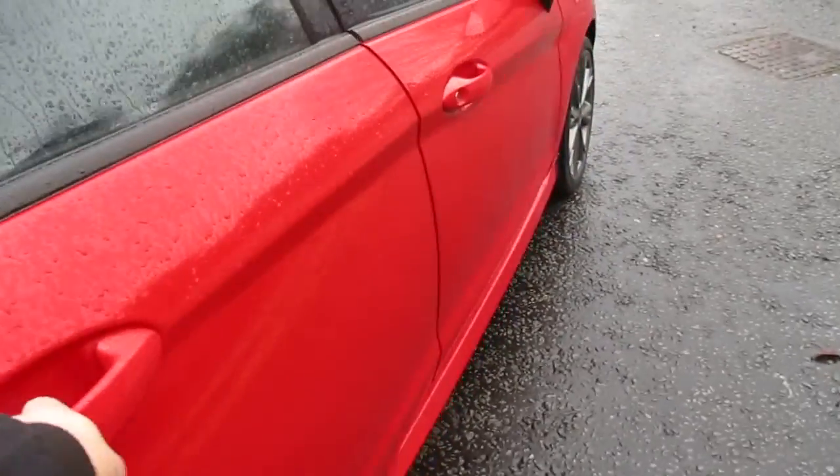Moving around to the rear of the car, you have rear speakers, two rear map pockets, and it is finished in a dark cloth sport styled upholstery. Isofix also comes as standard.